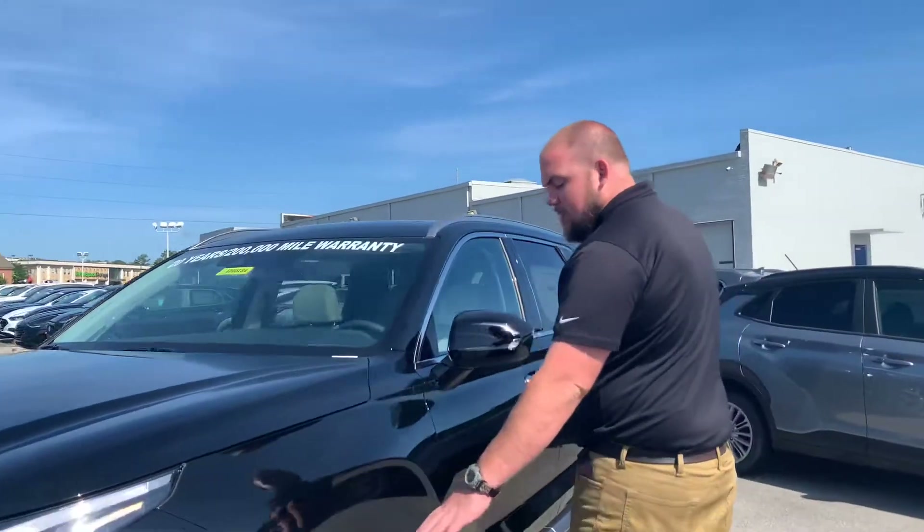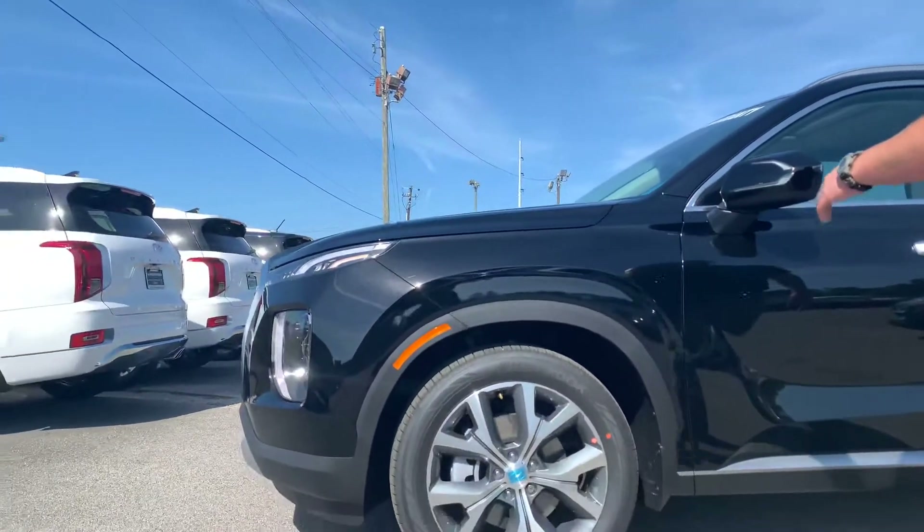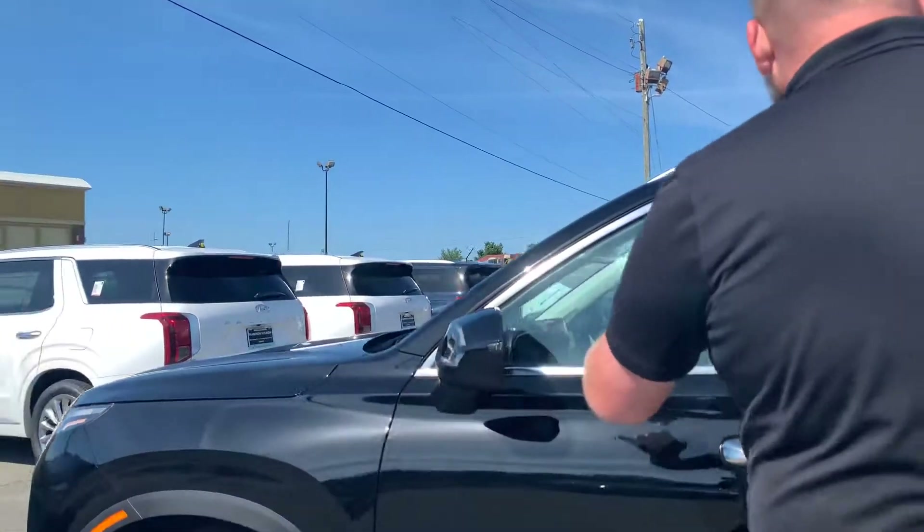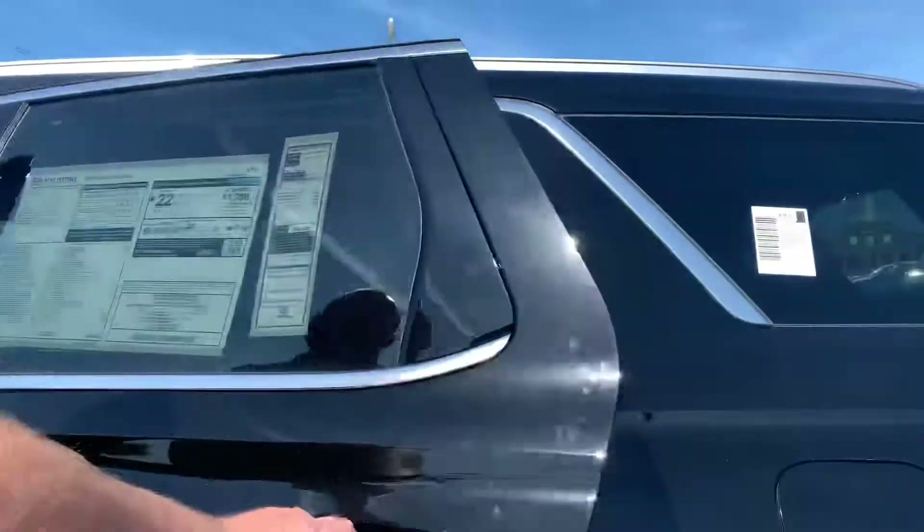Very sporty premium 20-inch alloy wheels with nitrogen-filled tires, LED turn signals on the outside, and blind spot detection on the inside. The whole thing's covered in a proximity key.